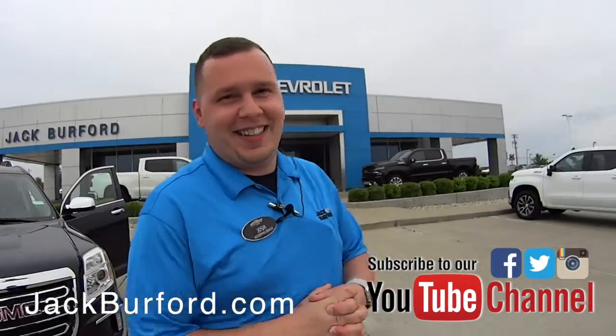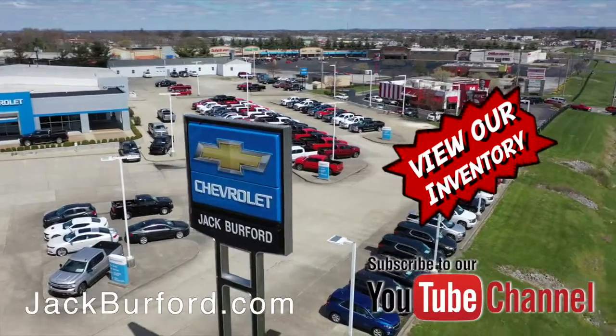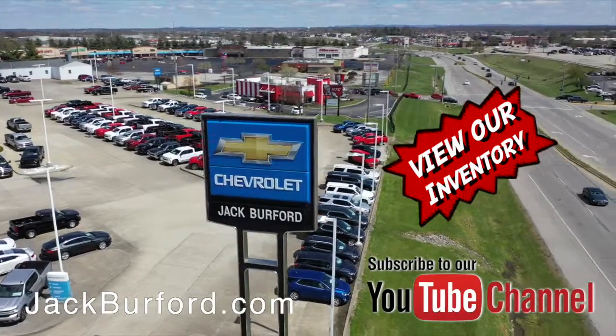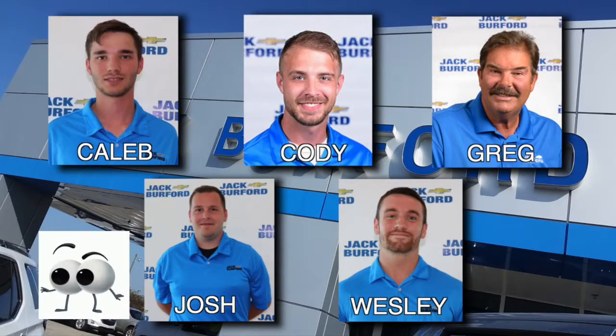Come on and see us. And of course, shop 24/7, 365 at jackburford.com. Be sure to ask for one of our great product specialists.